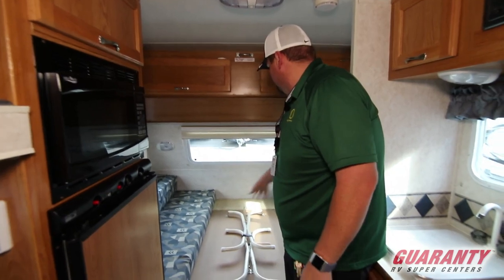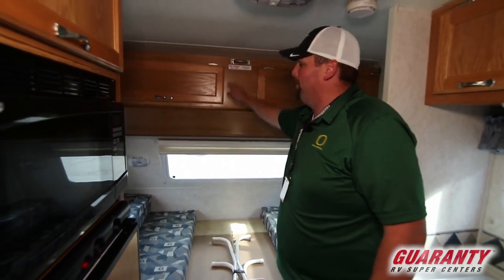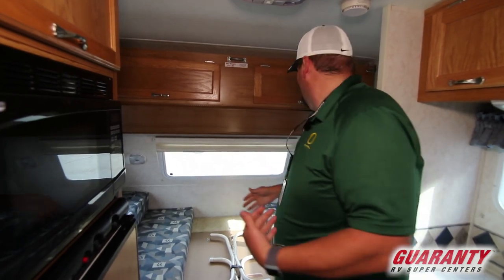This is your table — it needs to be flipped over to be made into a bed, and there's also a bunk up here with a 210-pound max weight. This has a lot going on for how little of a trailer it is. It still has an air conditioner and a furnace — all your amenities.